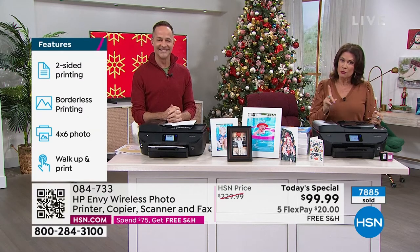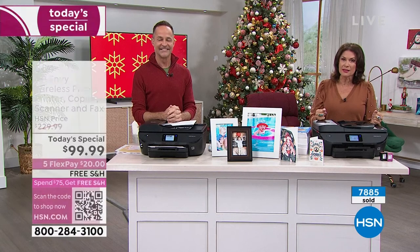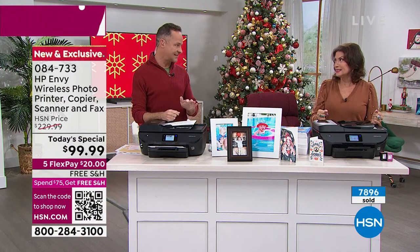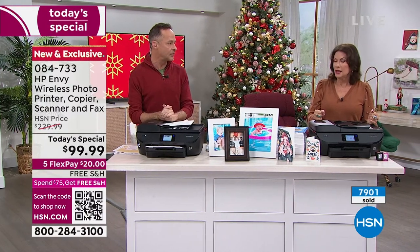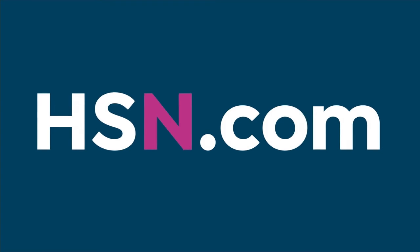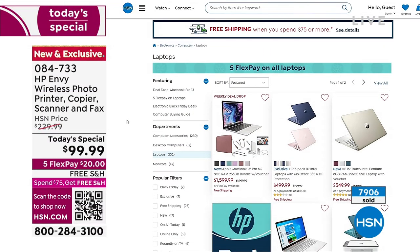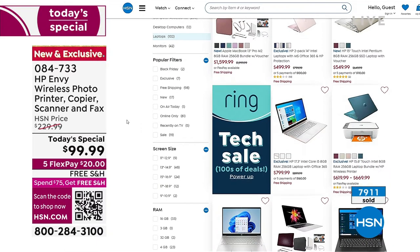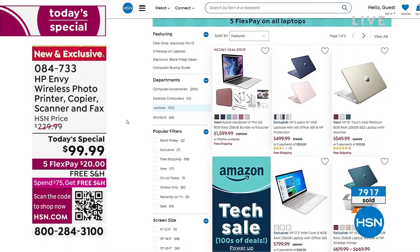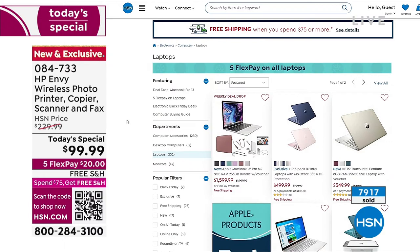You need to not wait if you want it. We will surpass 8,000 in this presentation and will have less than 3,000 for the rest of the day. There's going to be one more presentation, and then it's going to be gone. Make your choice early today. And by the way, if you want to make your choice on a laptop, today we are doing five flex payments on all laptops. We've got some great laptops and great financing with our HSN credit card.